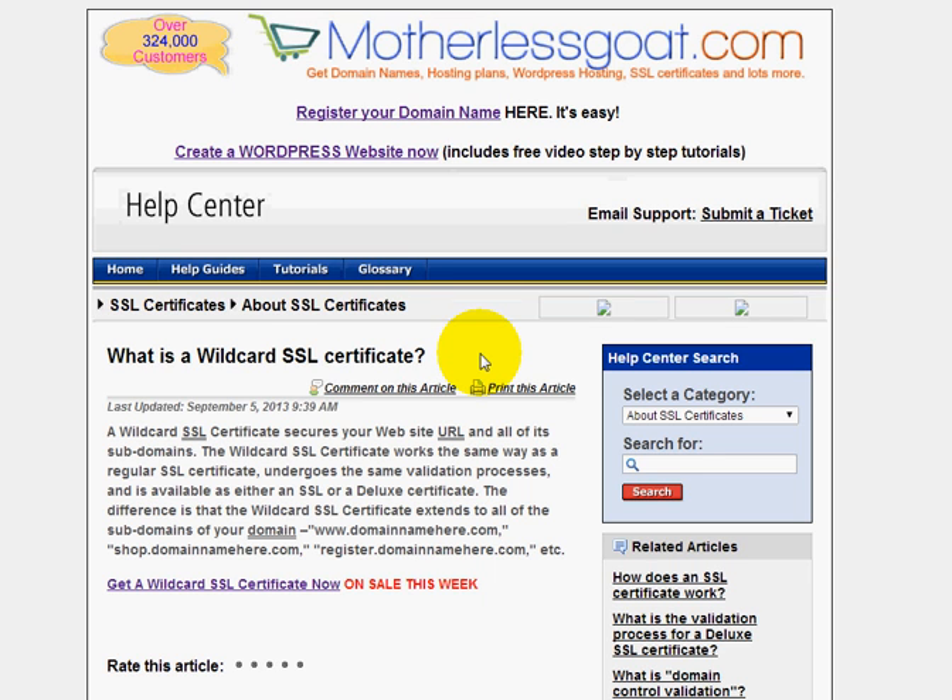All right, welcome everybody. This video is for those of you that own a domain name and you need to set up an SSL certificate on your subdomains.